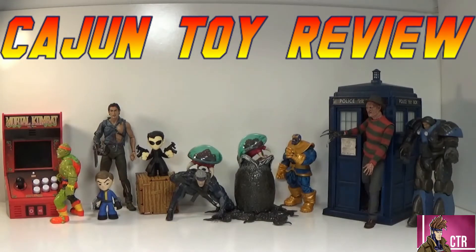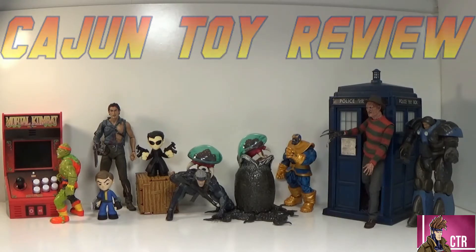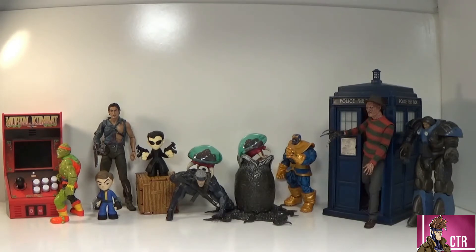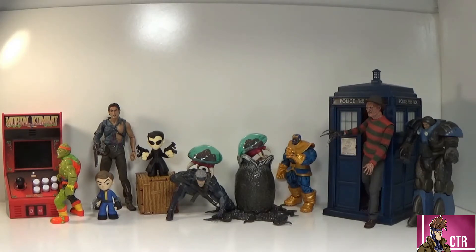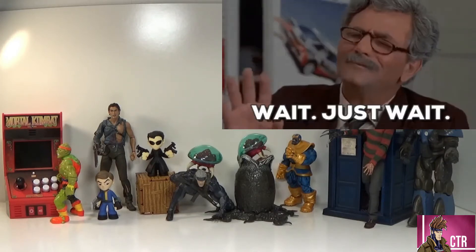Hey guys, welcome to Cajun Toy Review. Doing a little offshoot side episode - a little bit different. We did a blind bag episode yesterday and I had fun doing it. I went to the store today and saw another NECA blind bag I hadn't seen before. I do know about a Ninja Turtle one as well, but I had to get this one. I have no idea what's in this bag - not even a single clue. I felt it up a little but couldn't tell. Anyway, this is a sci-fi and horror blind bag, and Cajun Toy Review loves sci-fi and horror, so yeah, I had to get it.